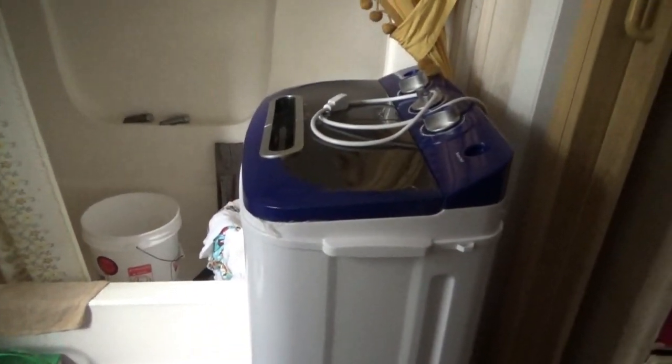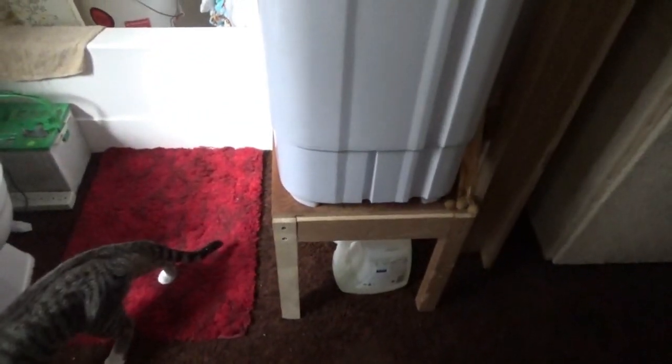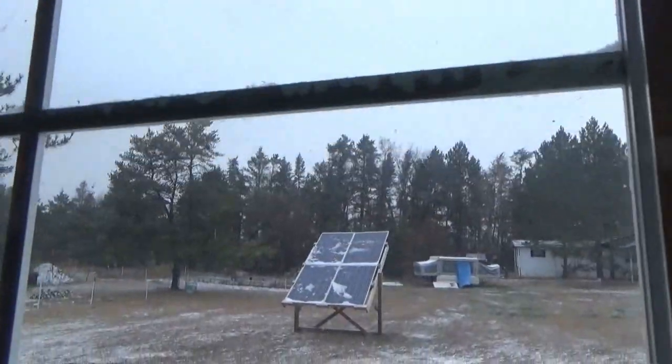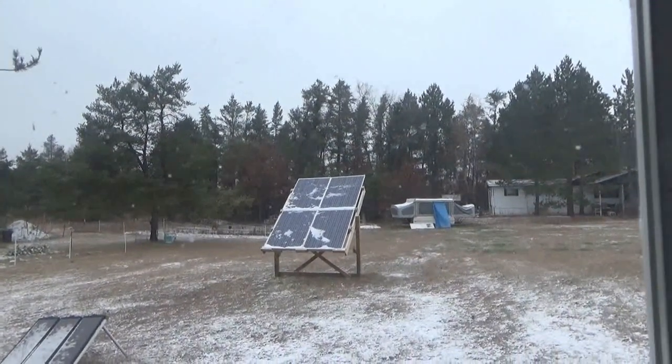So there is another step forward in the off-grid homestead, in the tiny house — the off-grid tiny house getting better and better every day. Hey guys, it's bad out there. I don't know if that shows — you probably don't see the snow blowing. It's blasting through the property.